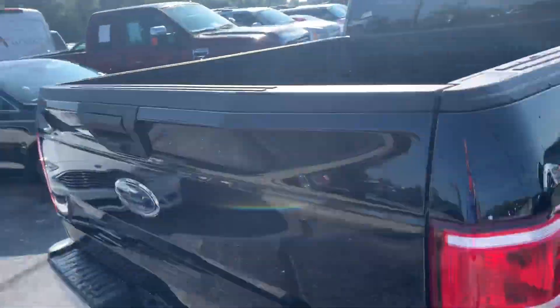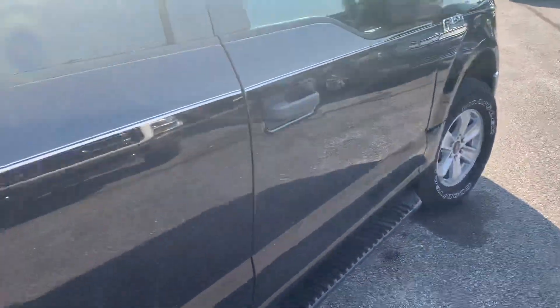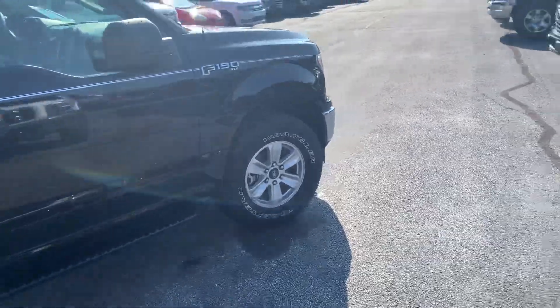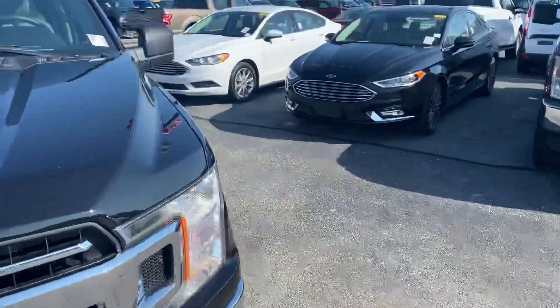Does have trailer brake receiver. 2019 F-150 — this does have about 3,900 miles on it, but that is why it's discounted in price the way it is.